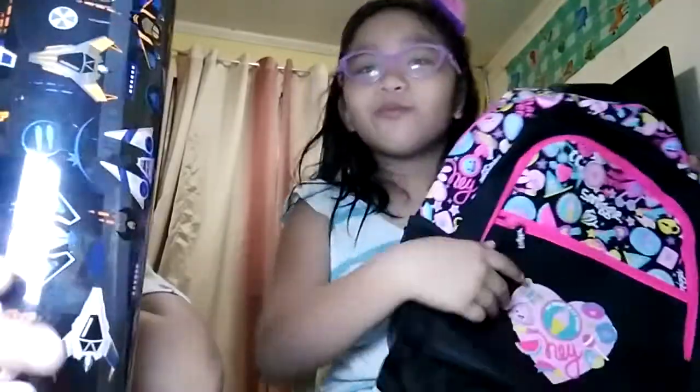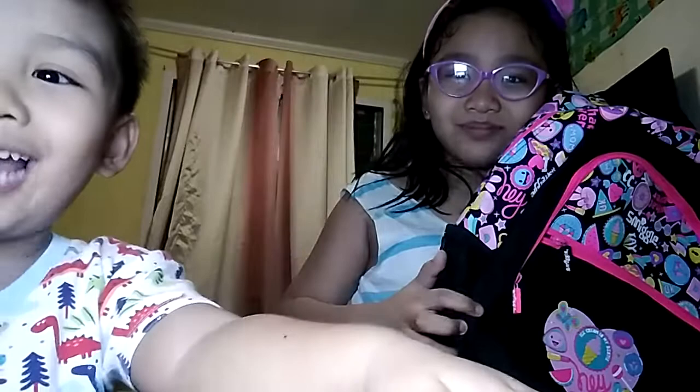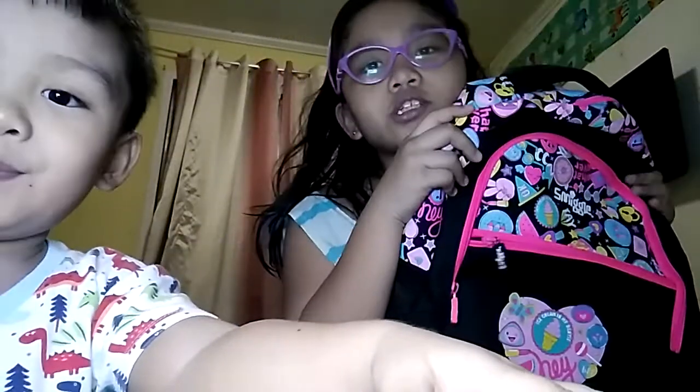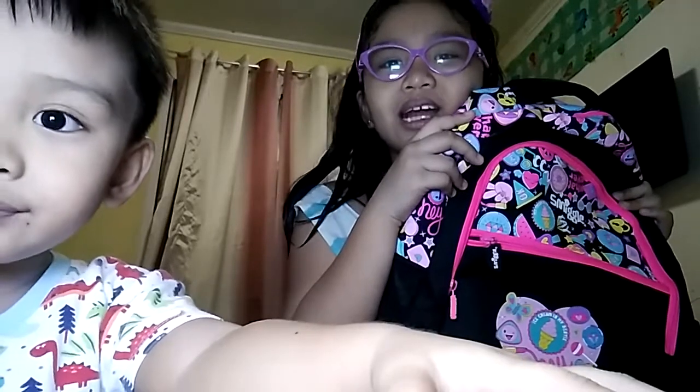So, which bag do you like best — mine or my baby brother's? I'm mine! No, you're not winning this time, it's mine! So it's your decision, guys. Tell us in the comments below and subscribe to our channel. Goodbye!